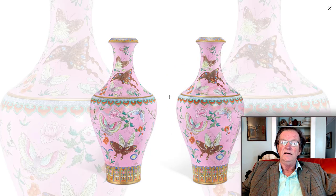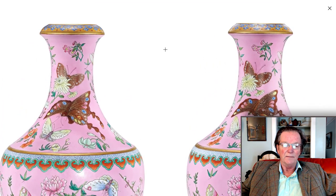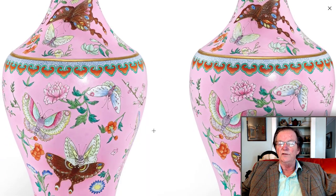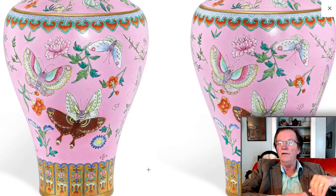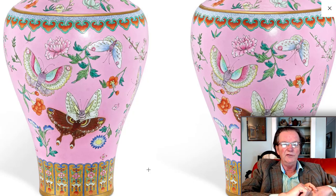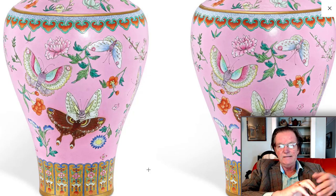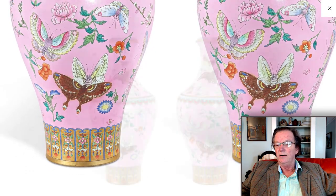These are big vases — 18 inches tall, unbelievably rare, absolutely made at the Imperial Kilns under the directorship of Tang Ying. The quality of this very rare pink ground is extraordinary. They made these vases only as one-offs — they might have made a pair, they might have made a single, and that was it. They didn't do big production runs of this kind of imperial porcelain. They all ended up at the imperial palaces, and these suddenly appeared in England during the late 19th century. Use your imagination as to where they came from.